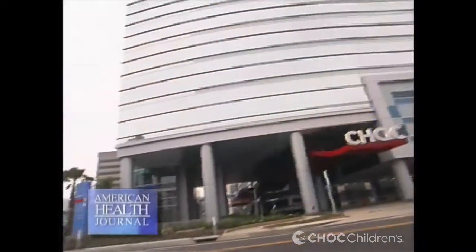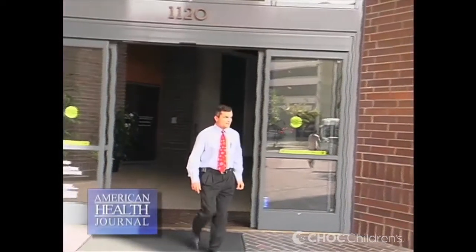Now here's our reporter, Laura Windsor, who has this segment on hernias in children. With a hernia, you will notice a bulge under your child's skin. Sometimes the bulge is noticeable when a child is crying or coughing, and in some children it is always present. We went to Children's Hospital of Orange County and spoke to Dr. Troy Rayna and asked him to explain what a hernia is.